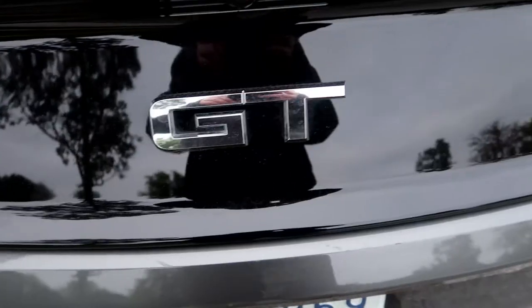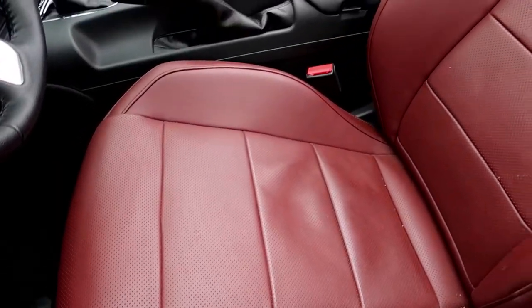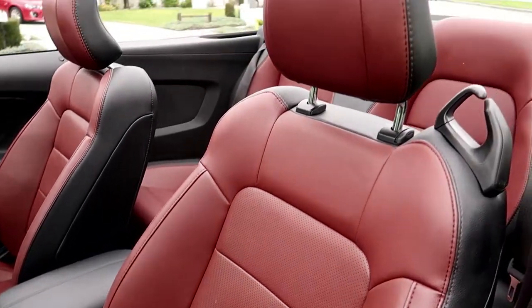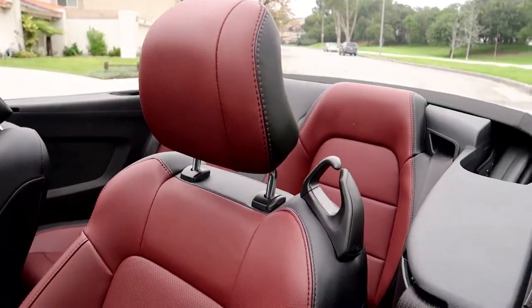Alright guys, right now we're gonna do the first impressions on the 2017 Ford Mustang GT Convertible. Number one, let's start with the ride. It rides pretty good because we got these nice coated leather red and black seats that are very nice, and they're heated and cooled, so that makes the ride a lot better also, as you can see probably behind me.